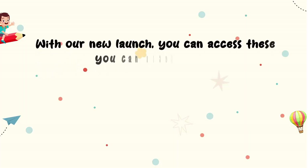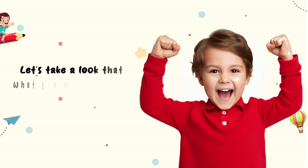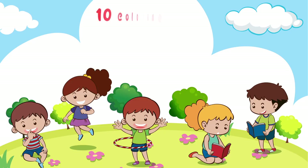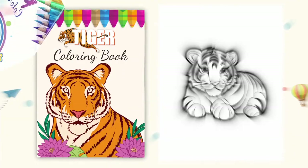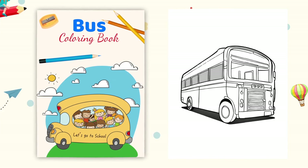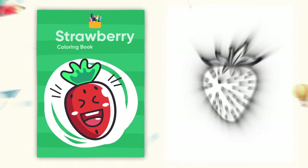With our new launch, you can access these kids coloring books, offering enjoyable and affordable ways to unwind. Here are the 10 coloring book niches covered: Flower, Panda, Tiger, Dinosaurs, Bus, Train, Mango, Ship, Banana, and Strawberry.